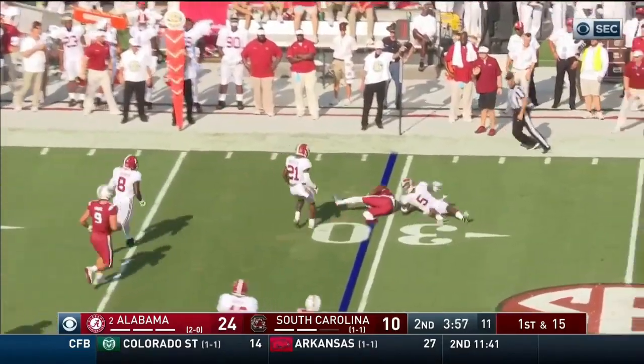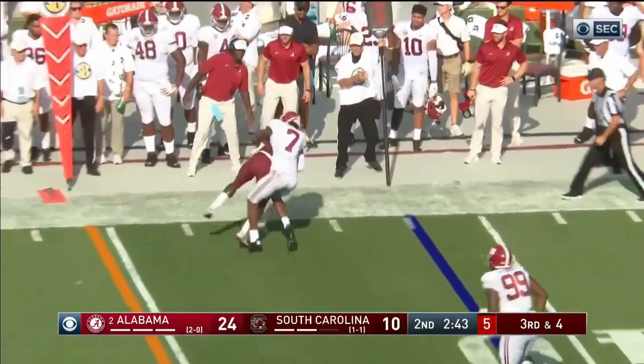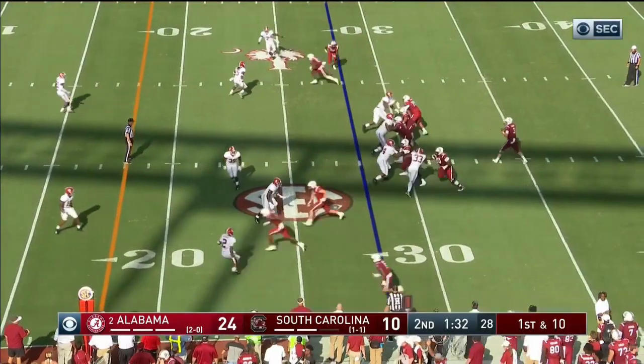Throws — a little high, but complete. And Feaster is in motion. Alinsky looks that way, throws that way, caught that way. But forward progress is going to be questionable here. That's the best beater.